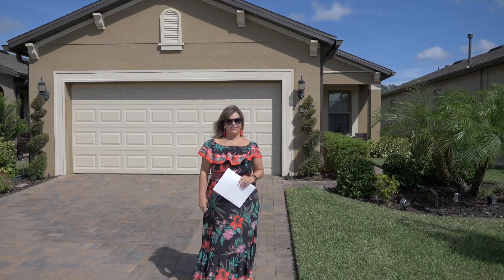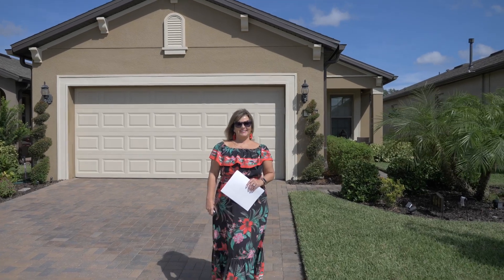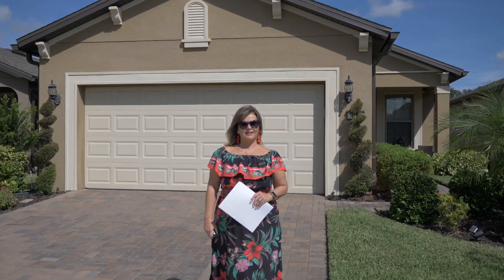Welcome to my listing here at beautiful Delweb of Orlando. This is 464 Ponte Vedra Road in Davenport. It's a beautiful, really special home. It's 1,694 square feet — just under 1,700 square feet — which is a sweet spot for people wanting to downsize. It does offer a flex space, which you'll get to see inside. The price is $379,000. It's loaded with upgrades. Come on in.